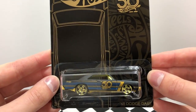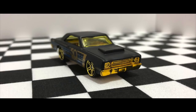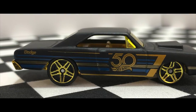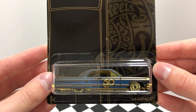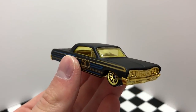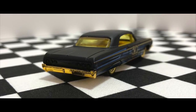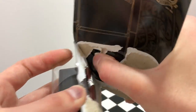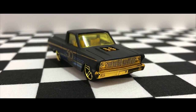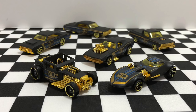Car number 4 in this set is the Classic 68 Dodge Dart. And car number 6 in this shiny set is the 65 Ford Ranchero. Hot Wheels has a golden Camaro chase car too, but I could not find that one at the store.